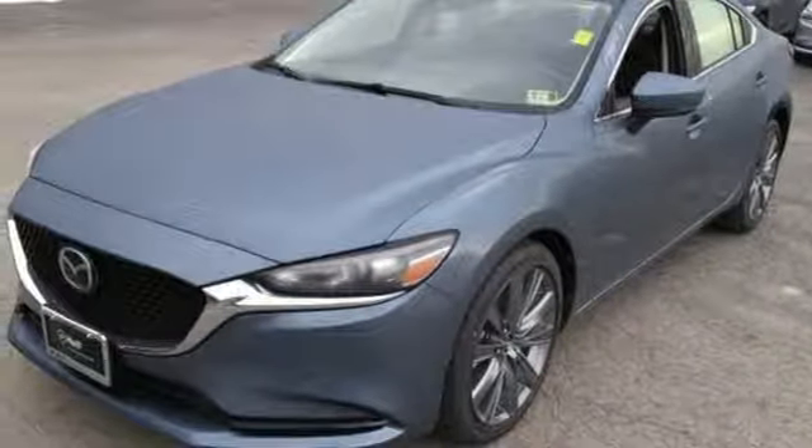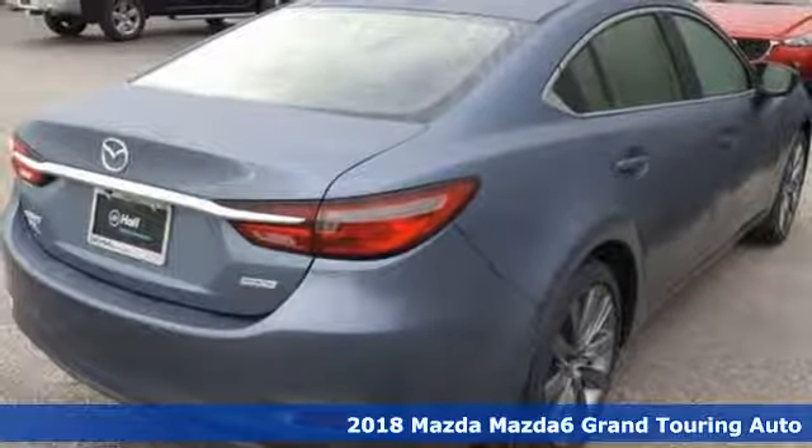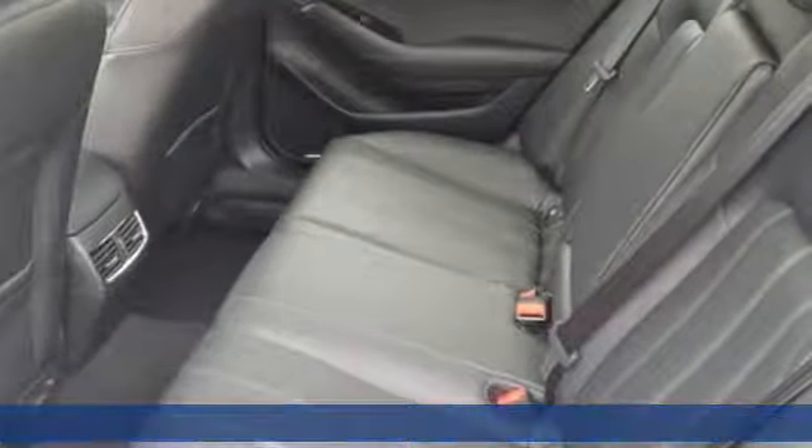It's a new 2018 Mazda 6. If the right clothes can make a difference, imagine what the right car can do — and get ready for an impressive combination of features.